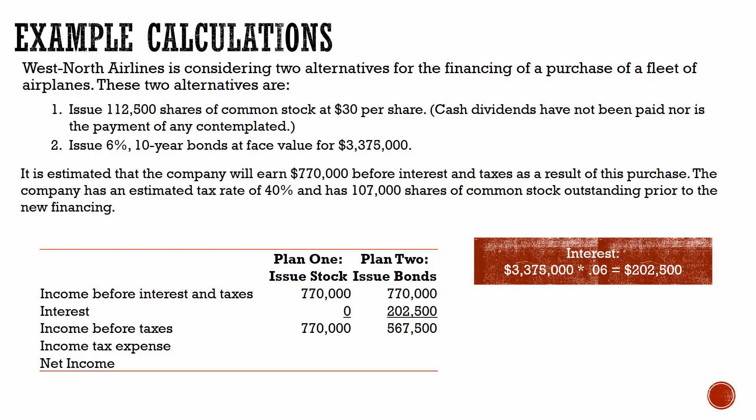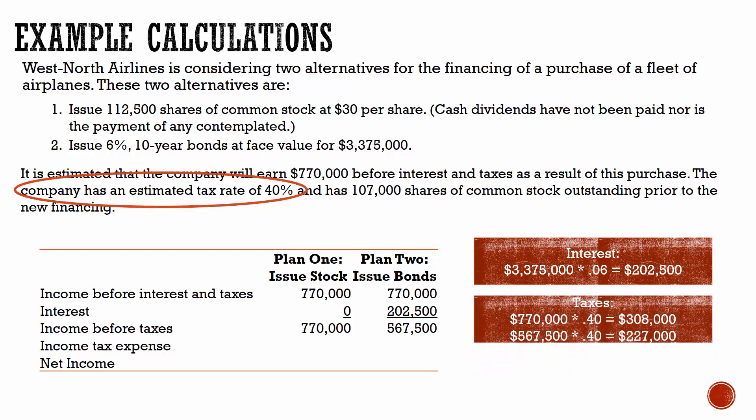Under both scenarios the corporation will have to pay tax, but it's going to be based off a different amount of income before taxes. The estimated tax rate is 40%. Taking 40% times income before taxes, we can see that if they issue stock, their tax expense would be $308,000, but if they issue bonds it actually goes down to $227,000 — so they would end up paying less in taxes, which is actual cash they have to pay. Subtracting out income tax expense, net income under plan one would be $462,000, and under plan two issuing bonds it would be lower at $340,500. However, they are paying less taxes.